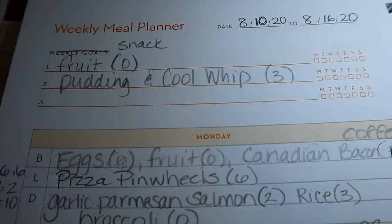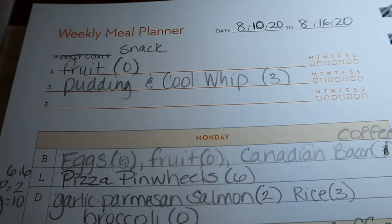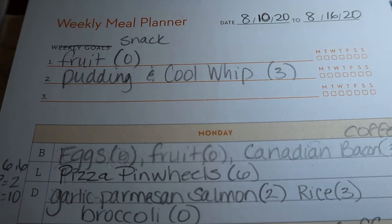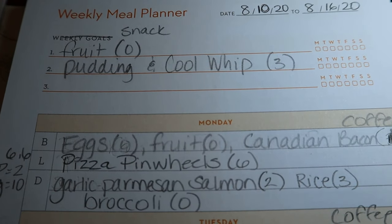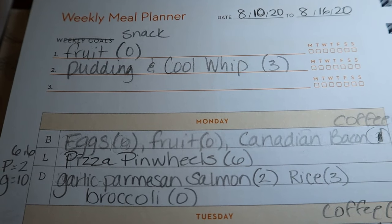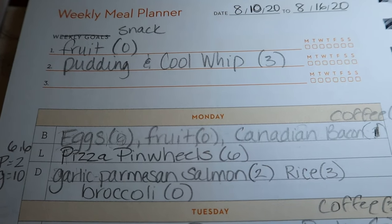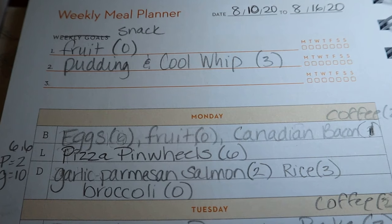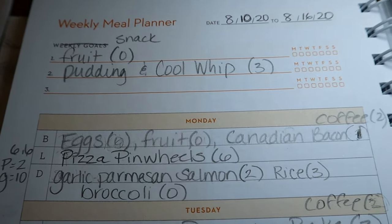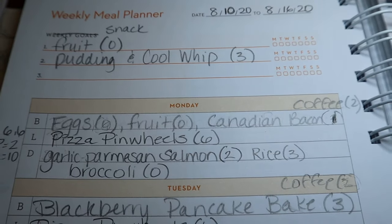For snacks this week, I'm probably just going to stick with fruit, and then pudding and cool whip, which is three points. I was going to get some of the snack factory pretzels this week, but I decided not to. I want to try and cut back on those — while I've been sick, I've been snacking on a lot of pretzel cracker type things.